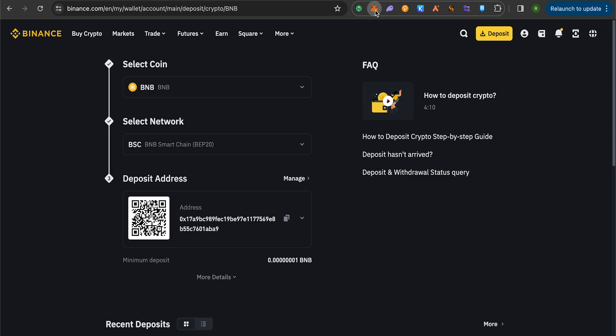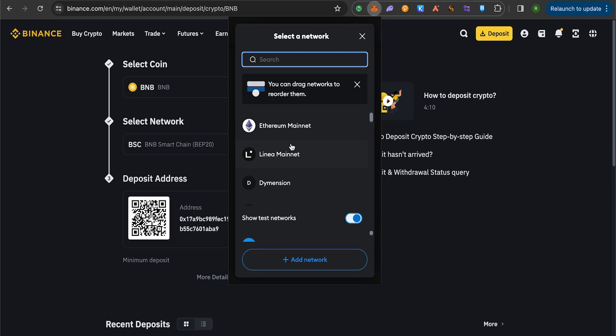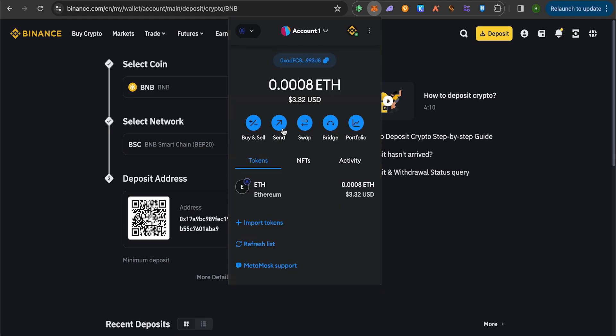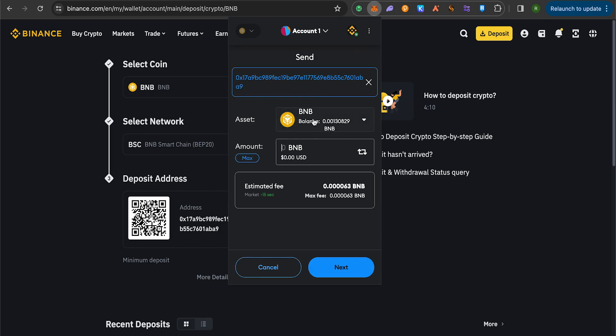Open your MetaMask and switch the network to Binance Smart Chain. On Binance Smart Chain, click on the Send option. It will ask you to type or paste the address — paste the address that you just copied from Binance. Then type the amount of BNB that you want to send and click Next.